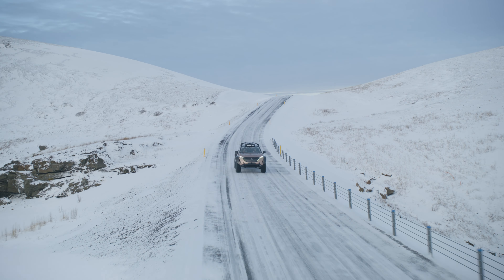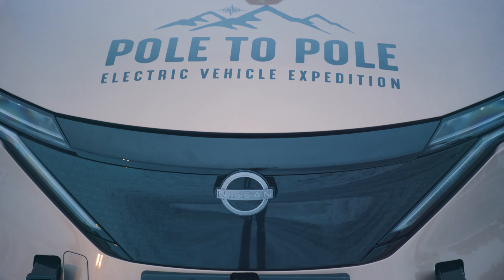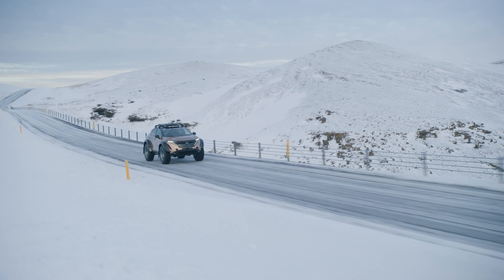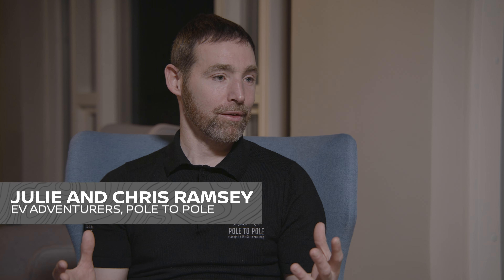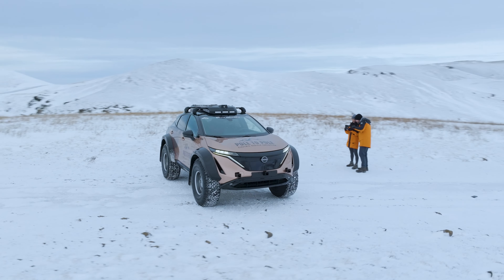Pole to Pole is a drive from the magnetic north location in the Arctic all the way to the south pole in Antarctica — fourteen countries, 17,000 miles, experiencing everything from the coldest environment on the planet to some of the hilliest terrains in the world. We're putting this vehicle through its toughest test, but it's showing its capability and it's going to be an amazing adventure.